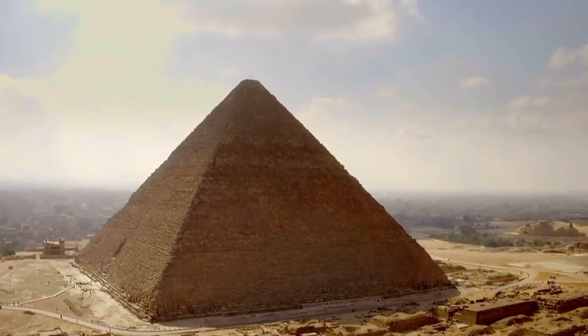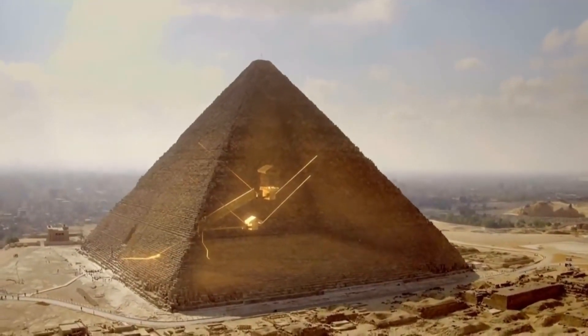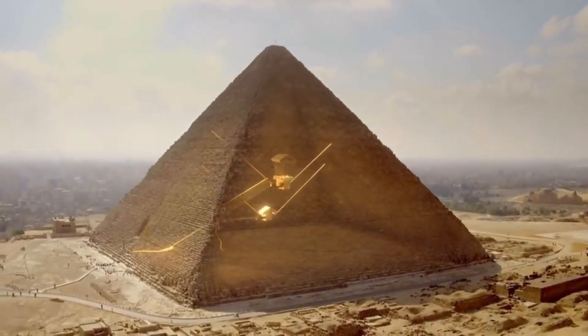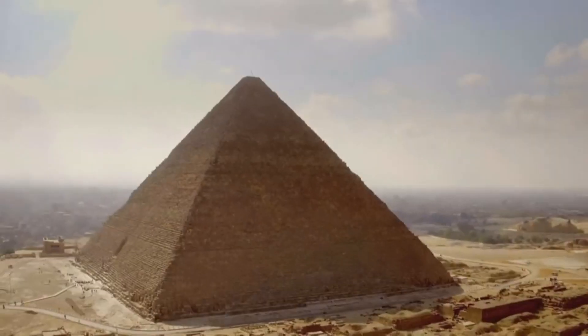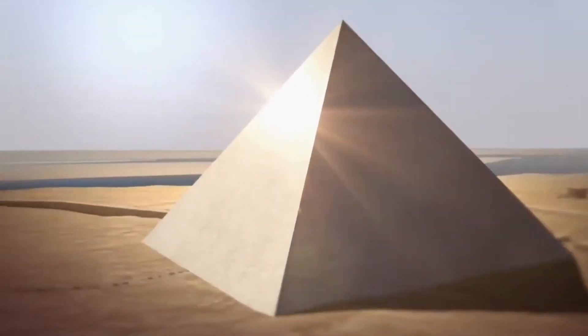Consider the logistics of transporting bodies through narrow shafts and chambers. Does it add up? Perhaps we've been looking at the pyramids all wrong. Instead of mere burial sites, could they be ancient marvels of chemical engineering?